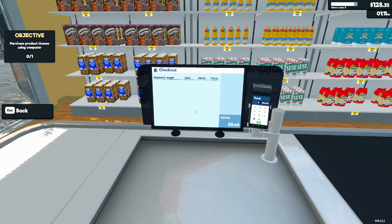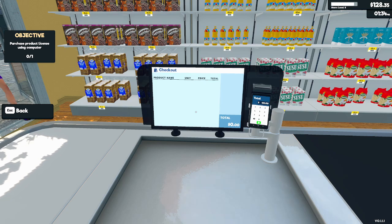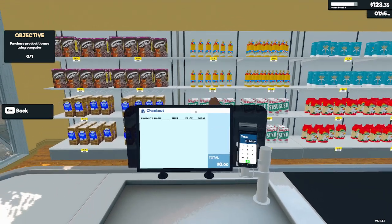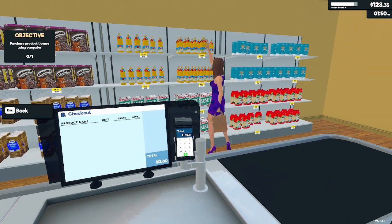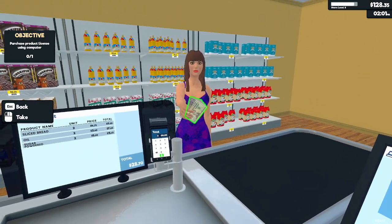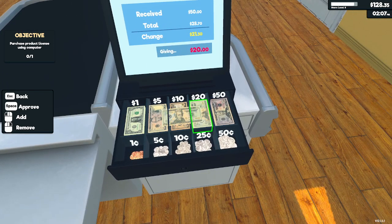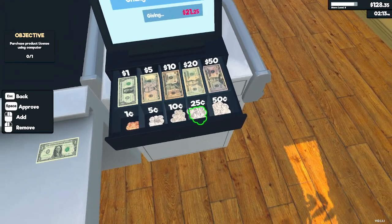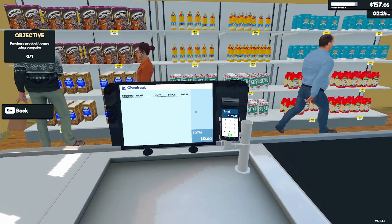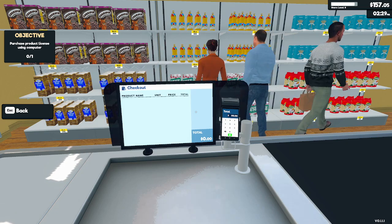We're going to probably try to build up a cash reserve for a little bit, unless we can get a really solid profit day, which I don't think is going to probably happen. We'll get some profit, but I don't think it'll be too crazy. Although if this lady comes back, we'll definitely be getting some profit. Ooh, there's a triple right there — that's going to be some good money. A lot of products.